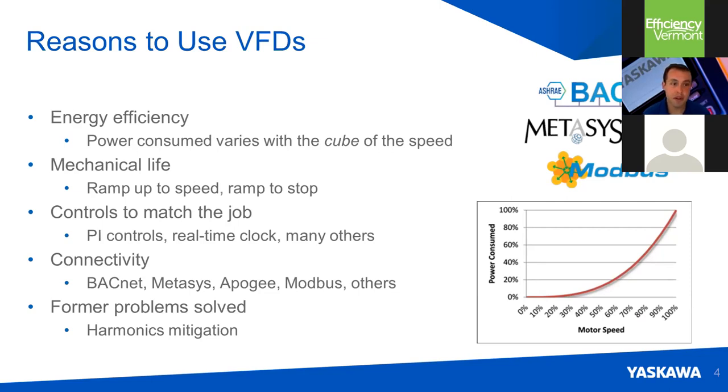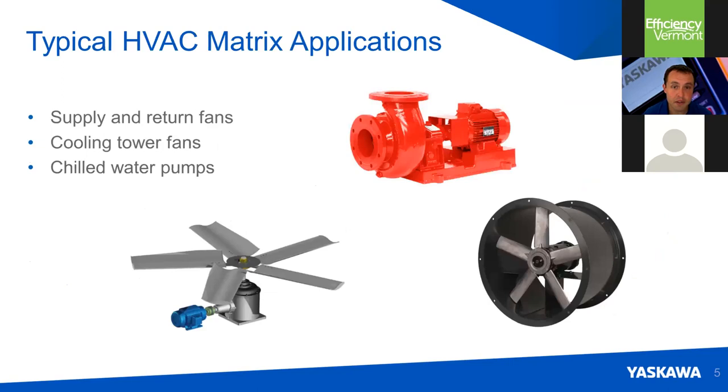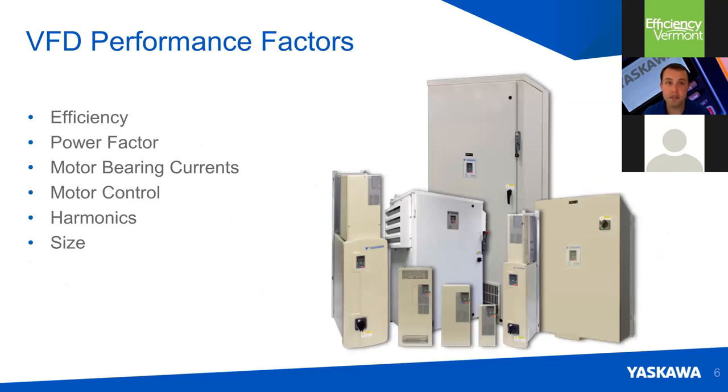When you use a drive, you increase mechanical life of the components in your drive train, because instead of sudden starts and stops across the line, those changes can be set to be quite gradual. You have advanced controls on board most drives — process control, a real-time clock, and other functions. You have advanced connectivity to different networks used in building automation, such as BACnet. And we offer the ability to solve harmonic issues. Typical HVAC applications include supply and return fans, cooling towers, and chilled water pumps. Performance factors to consider include drive system efficiency, power factor, effects on motor bearings, ability to control the motor, harmonics, and physical size.